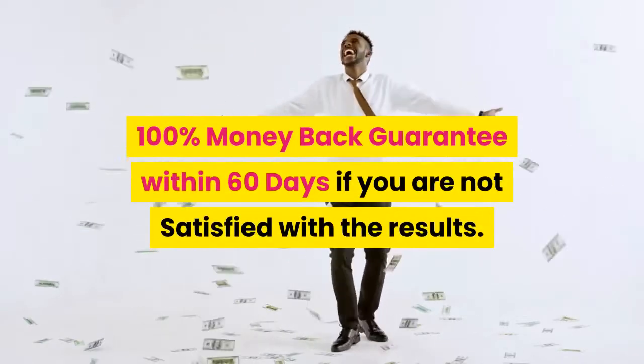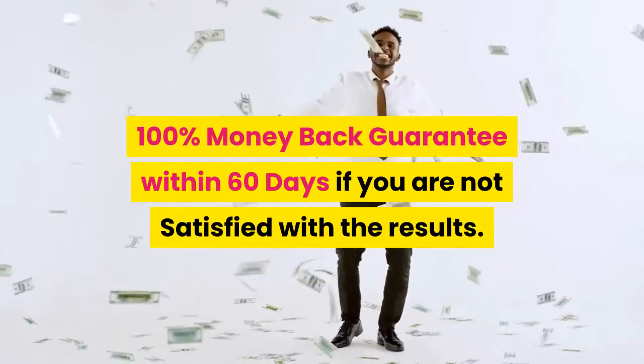100% money back guarantee within 60 days if you are not satisfied with the results.